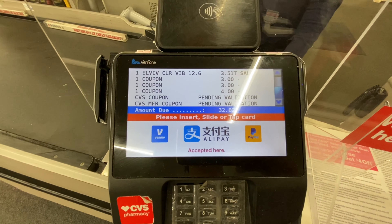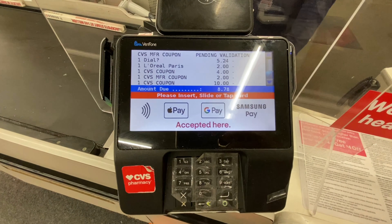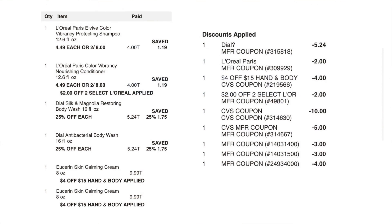What I did was I rolled $10 and a $5 ExtraBuck to lower my out-of-pocket, and I paid $2.48. Now let's take a look at the receipt. On the left are all the items I purchased, on the right are all the coupons that applied. The L'Oréal digital did glitch, so I got those for free.